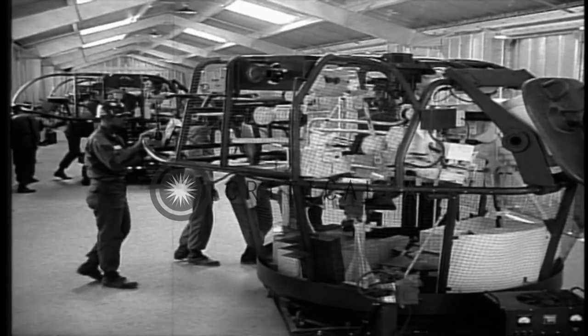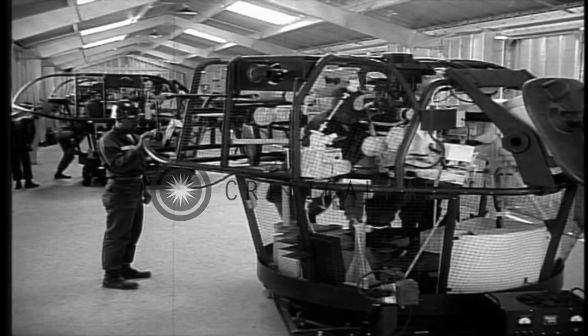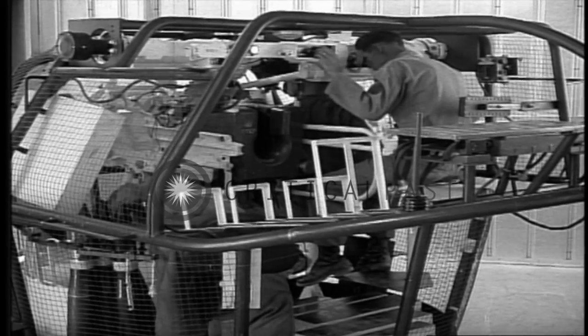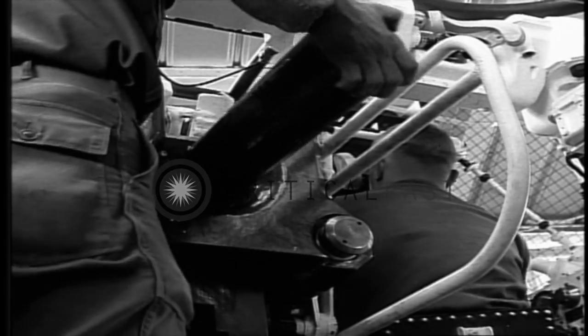Then we were given a familiarization course on a tank turret trainer. This mock-up was the same size and had the same equipment as a regular turret on an M-48 tank. The only difference was that it was cut away, so an instructor on the outside could see what you were doing inside.